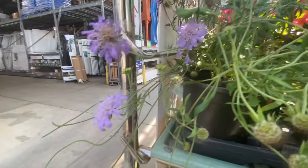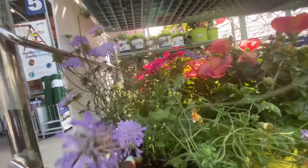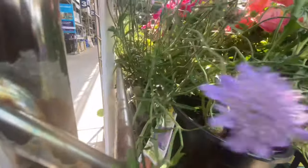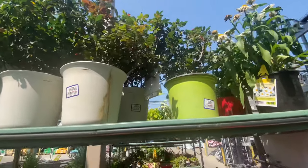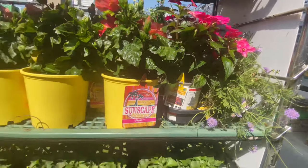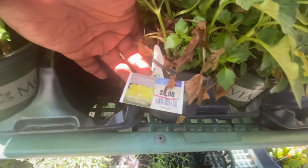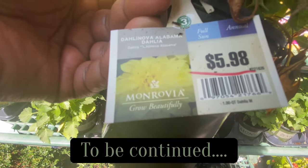This is still here — so pretty. This was in my last video — what is it called again? Butterfly Blue Pincushion Flower. Knockout Roses are $26.98, so 50% off would be $13.50. And these are Dahlias — dinner plate Dahlias — wow!